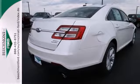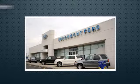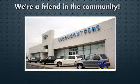Not many vehicles are more well-rounded than this reliable Taurus. Now's the time for a test drive. Beechmont Ford — we're a friend in the community. Stop in today.